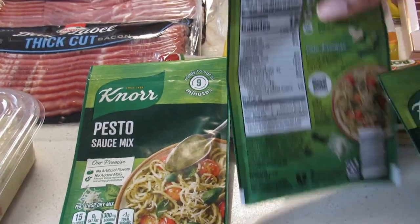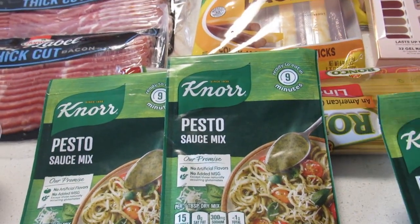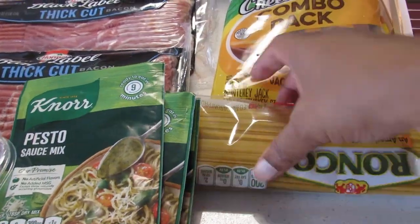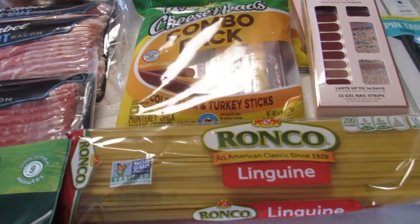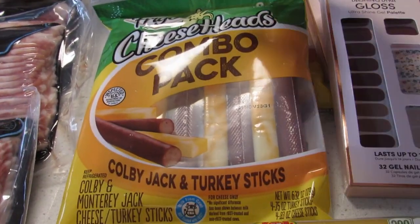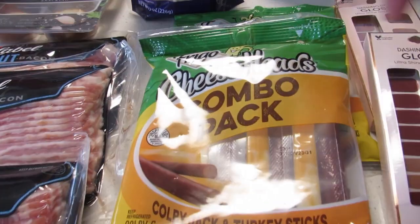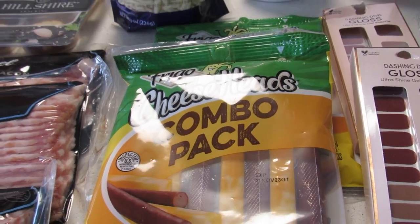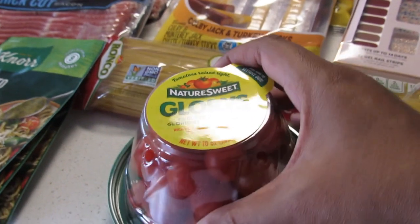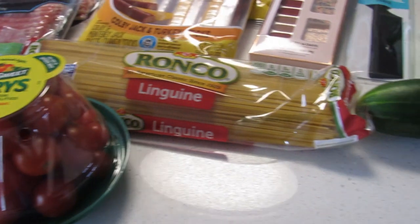Pepper jack cheese $2.22, and I got some Knorr's pesto sauce, three packages of that for $1.82 a piece. Next up is the linguini, which is upside down, and that was $1.57. I got two Cheeseheads Colby jack and turkey sticks for $4.14 a piece.